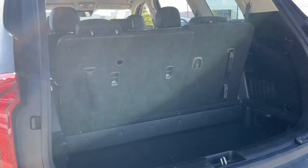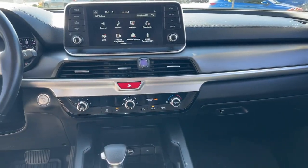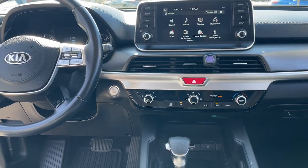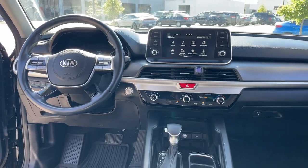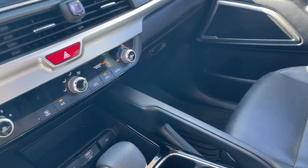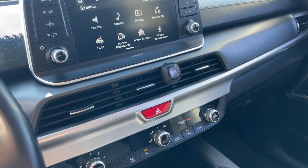Apple CarPlay and/or Android Auto, keyless entry, satellite radio, heated mirrors, third-row seat, rear AC, alarm, aluminum wheels, electronic stability control, and steering wheel audio controls.